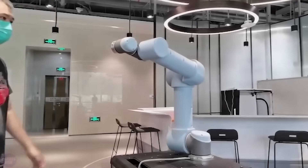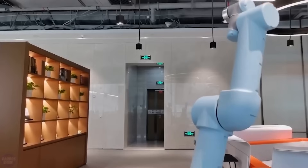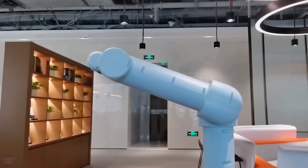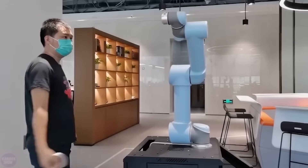Usually, skin for robots is created to give a certain aesthetic, making them indistinguishable from humans, and sometimes for functionality. However, in the Laboratory of Artificial Intelligence Robotics at the University of Hong Kong, they gave it a completely different purpose. Engineers developed invisible skin for industrial manipulators that helps them sense the approach of humans and other objects, enabling them to stop in time and avoid causing harm.